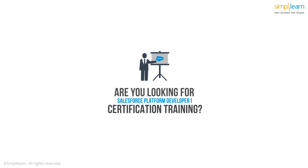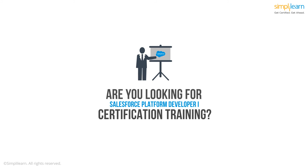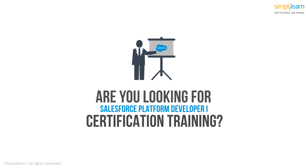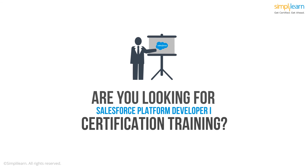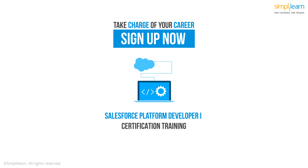So if you're looking for the training and guidance you need to successfully clear the Salesforce Platform Developer 1 certification exam, this is the best course to prepare yourself. You don't need to go anywhere else. Take charge of your career. Sign up for Simply Learn's Salesforce Platform Developer 1 certification training course and get certified. All the best.